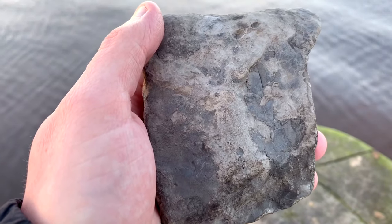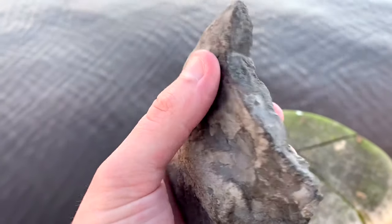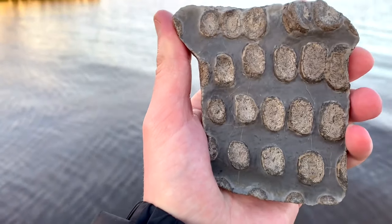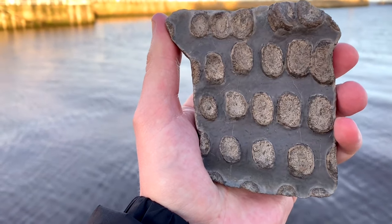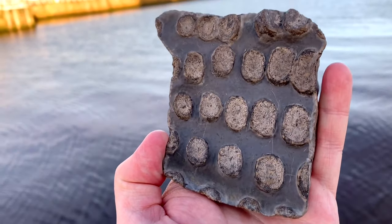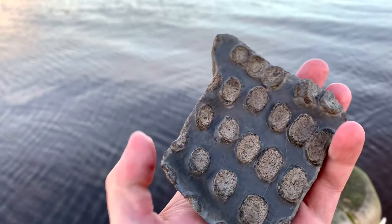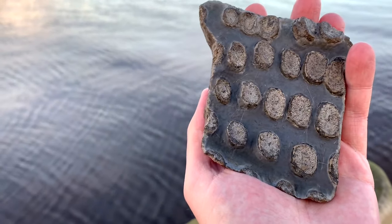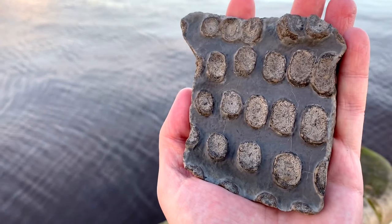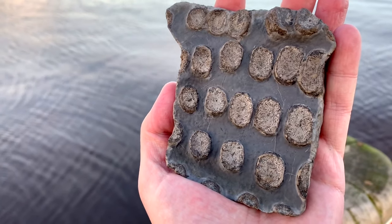Here it is after it's been fully prepared. I really love how the paddle digits are spaced out really evenly. It's a bit of a shame that the rest of the paddle wasn't there — you can pretty much see it would have been a complete paddle when it came out of the cliffs, but unfortunately I only found this little bit.